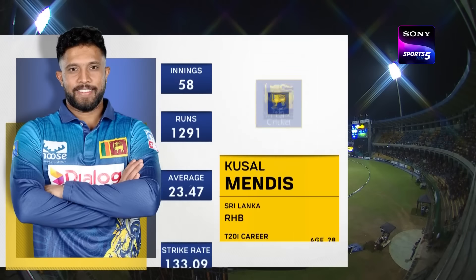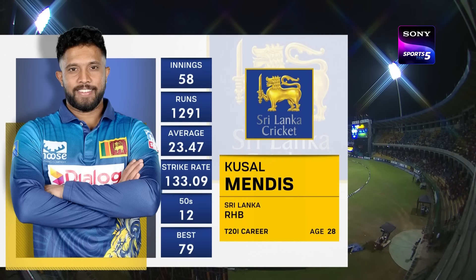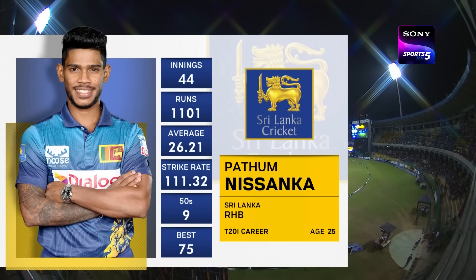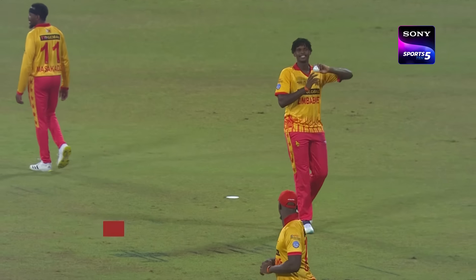Kusal Mendes, the left-arm opening partner who has been outstanding all the way through the tour, is joined by Patum Nisanka at the crease.